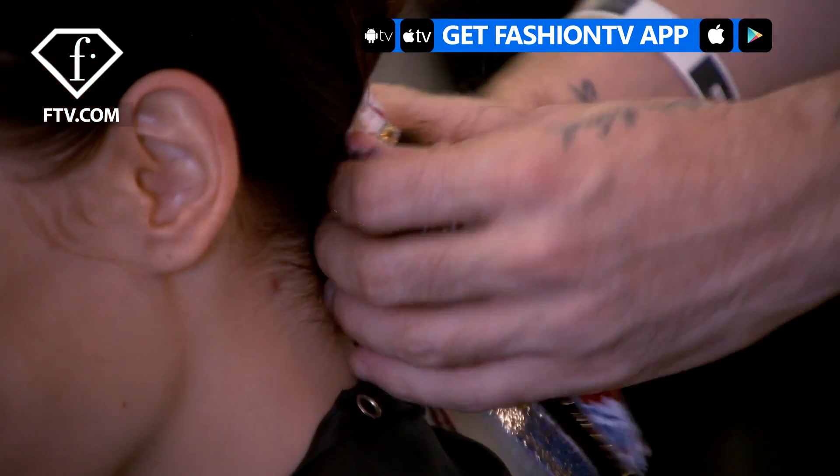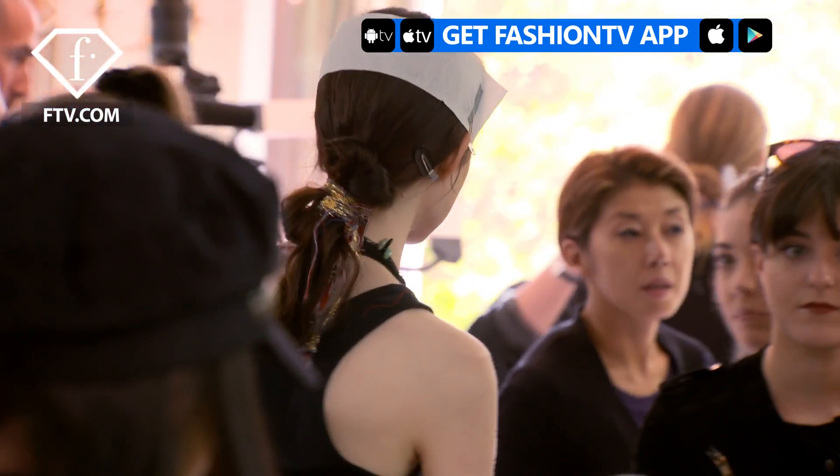She feels like that kind of gorgeous woman that takes the time to tie things in her hair, but at the same time she's sexy enough not to feel too bothered about it.